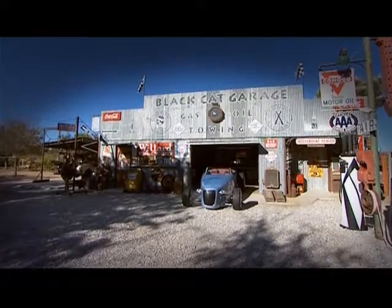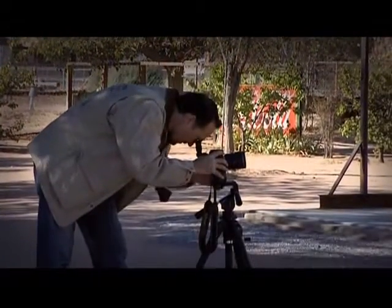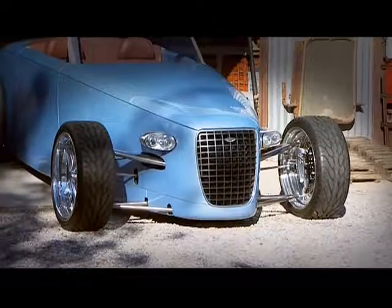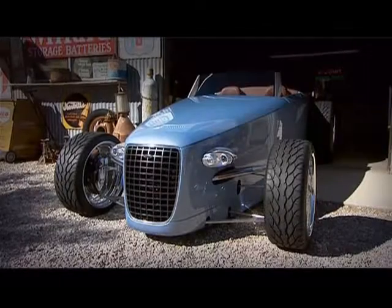When the terms Sweden and car come together, one doesn't normally visualise an image of a Hot Rod. Leif Tuvesen, one of Sweden's most skilled specialist car constructors, is about to change any preconceived notions you may have.